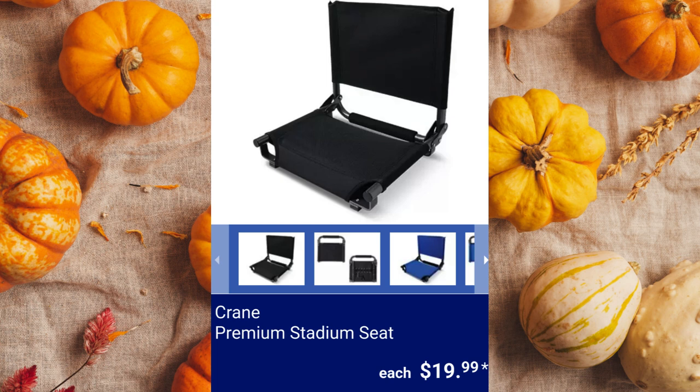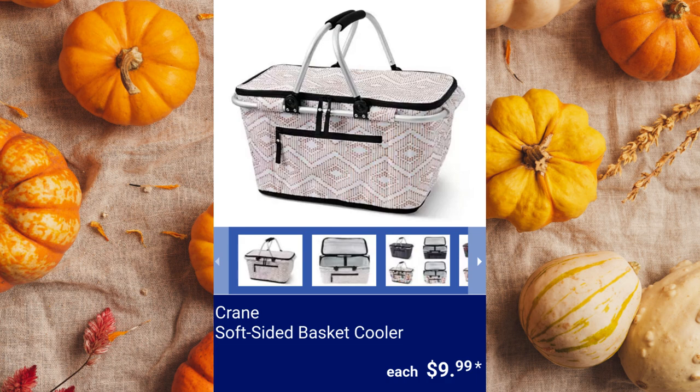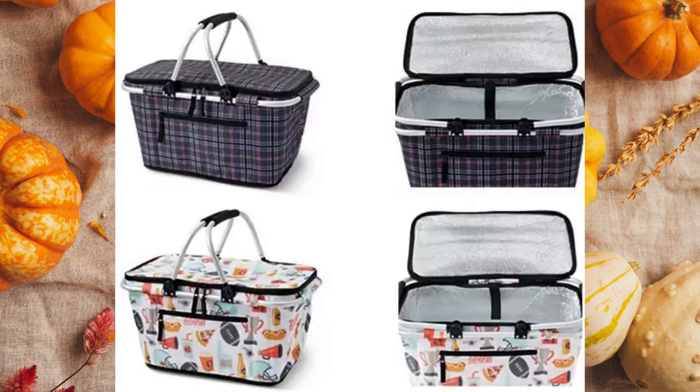Crane Premium Stadium Seat. It is foldable for easy storage and transportation. $19.99 each. Crane Soft Sided Basket Cooler. It has a lightweight aluminum frame and measures 18.1 inches by 10.6 inches by 9.7 inches for $9.99 each.